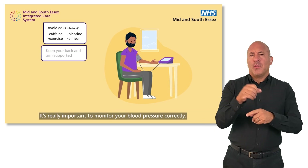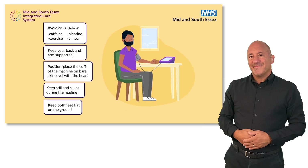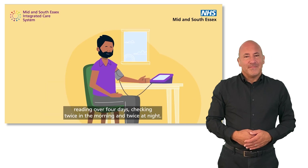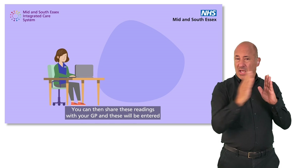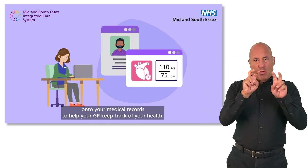It's really important to monitor your blood pressure correctly. It's best to take your blood pressure reading over 4 days, checking twice in the morning and twice at night. You can then share these readings with your GP, and these will be entered onto your medical records to help your GP keep track of your health.